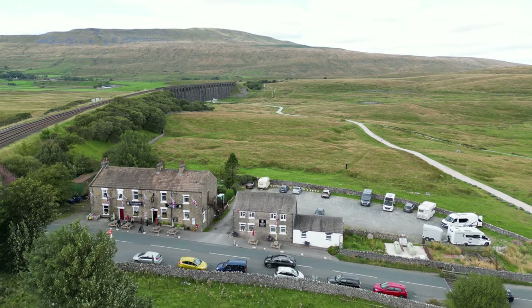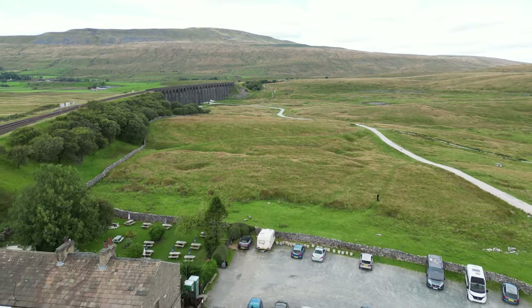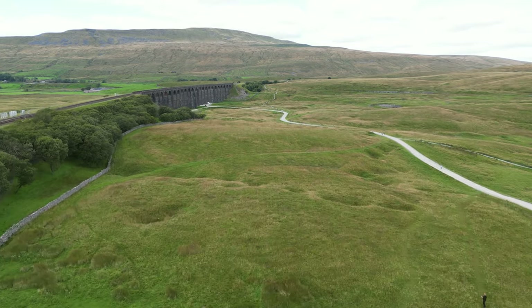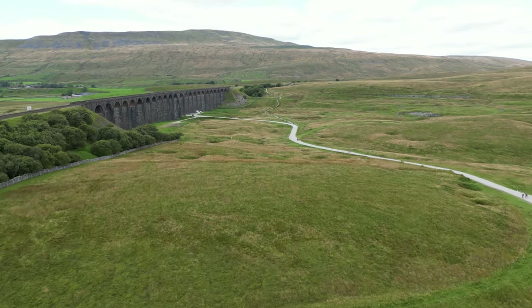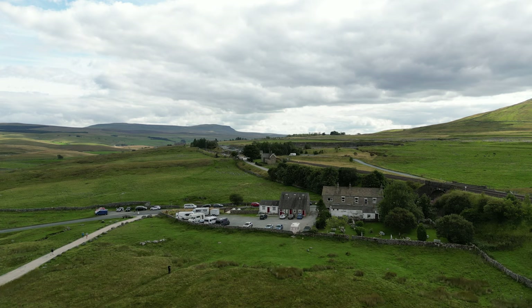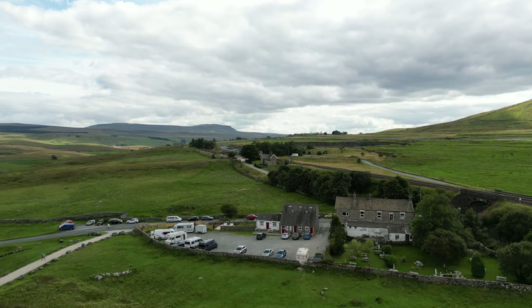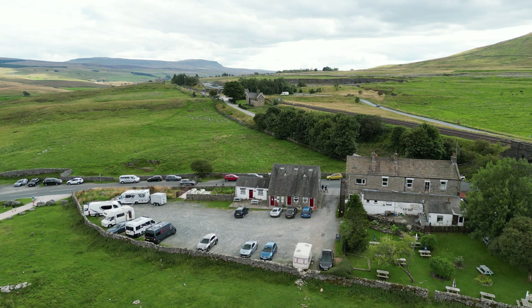It's a great place if you walk the Three Peaks, especially Wernside. The back of the Station Inn car park overlooks the Ribble Head Viaduct. Ribble Head Station is very close by, just across the way from the Station Inn, and you can catch a train on the Settle to Carlisle Railway from there.